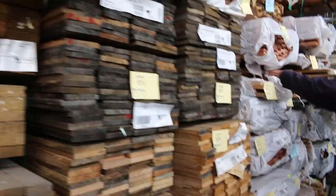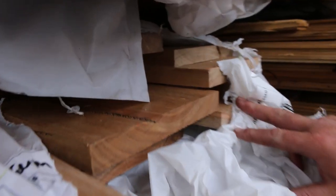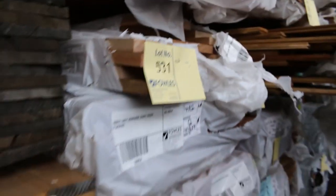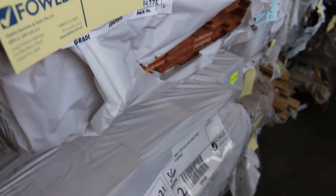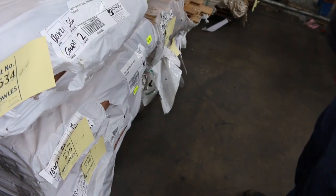We've got some spotted gum skip dress — that's in a 200x25, lot number 532. That is magnificent stuff. Then we've got some flooring: cover grade grey ironbark in a 180x21, 80x19 in the blue gum. There's some 180x21 spotted gum flooring as well, and brush box. Some big, big flooring there.